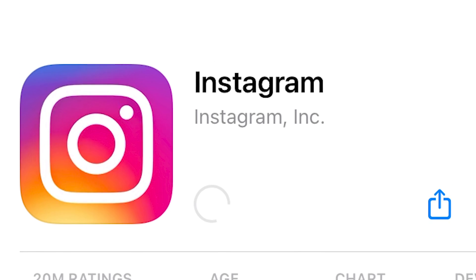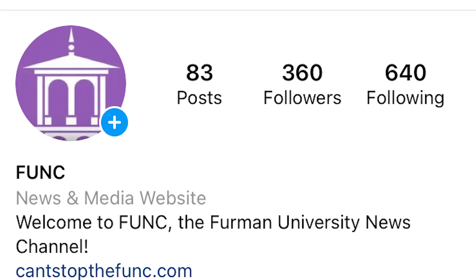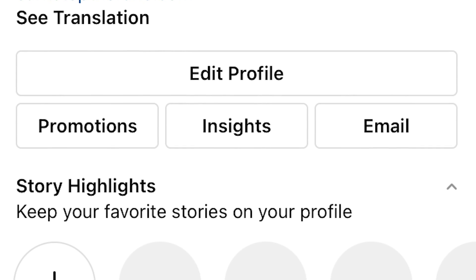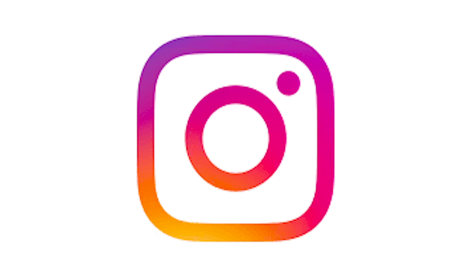Number 2: Instagram. Our number two most important app to have on Furman's campus is Instagram. So much of Furman life happens on the gram, from learning about upcoming events from campus organizations to keeping up with what's going on in your friends' lives. Make sure to download Instagram and check out popular student-run accounts like FUMisconnections and FurMemes.